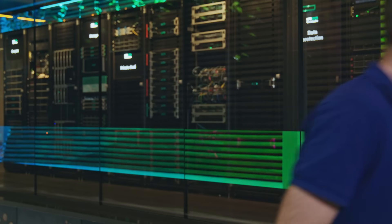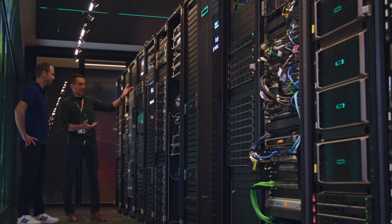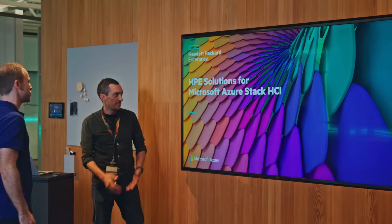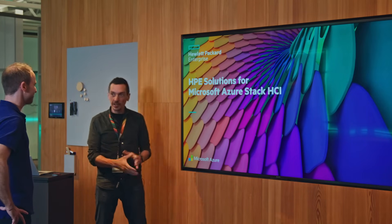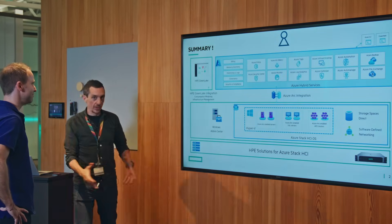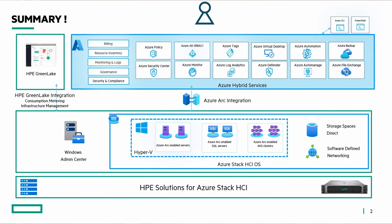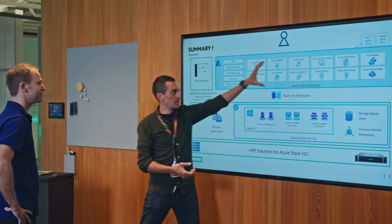Max presents the HPE solutions for Microsoft Azure Stack HCI. He walks through a graphic showing that at the bottom, HPE powers the infrastructure in the data center. Azure Stack HCI is hosted on-premises, managed on-prem with Windows Admin Center, and then connected to Azure Arc and Azure for cloud-level management of everything.